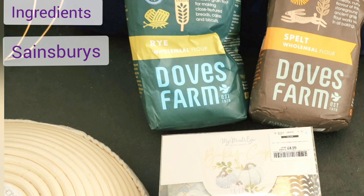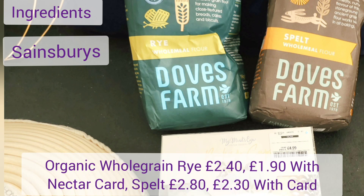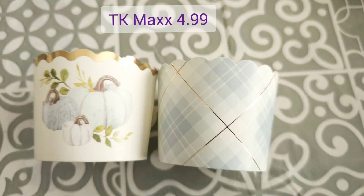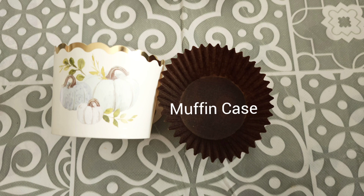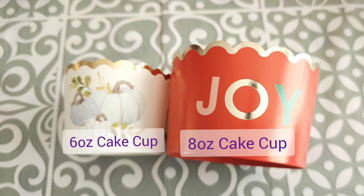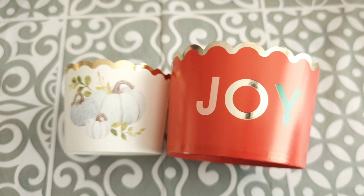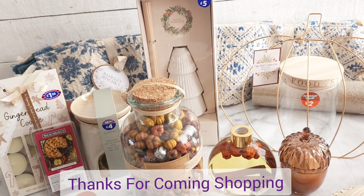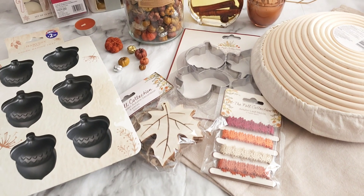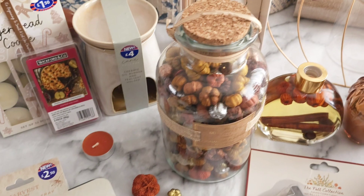Some baking bits now — some speciality whole grain flour, rye or spelt, both from Sainsbury's with reductions if you have a Nectar card. Back to TK Maxx and those cupcake cups — as you can see the size in comparison to muffin cases, not cupcake cases. These are the larger 8oz ones I got last year from TK Maxx. So thanks for joining me — I hope you enjoyed seeing some of the shops. Come shop with me and see what things I bought this autumn. Look out for how I use and style these props and ingredients. Bye for now bakers!